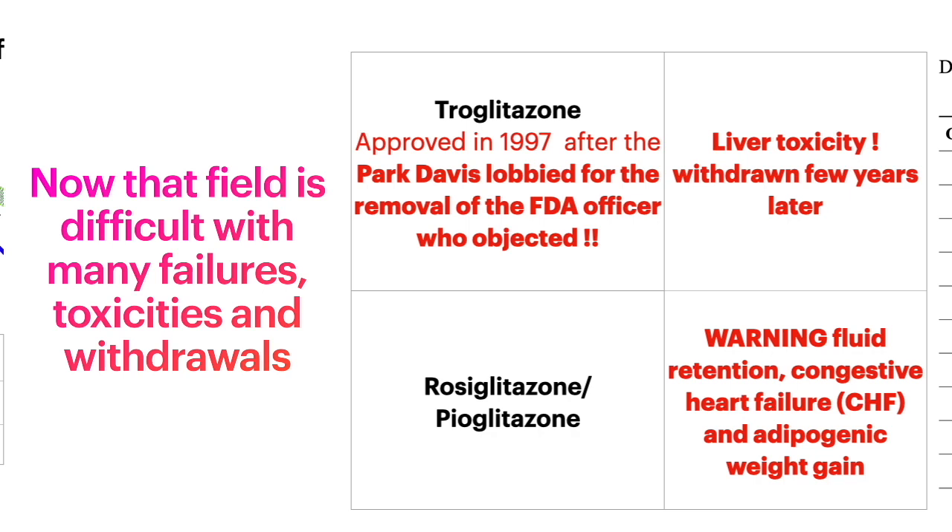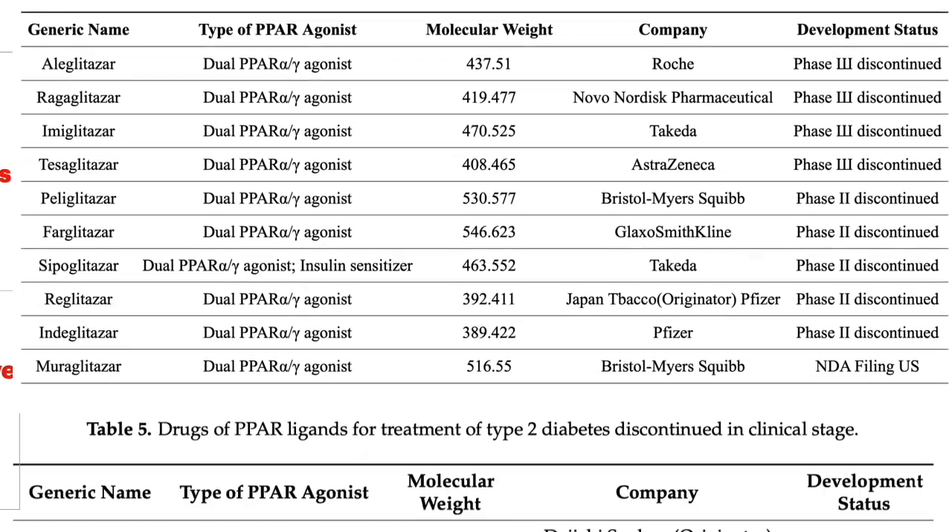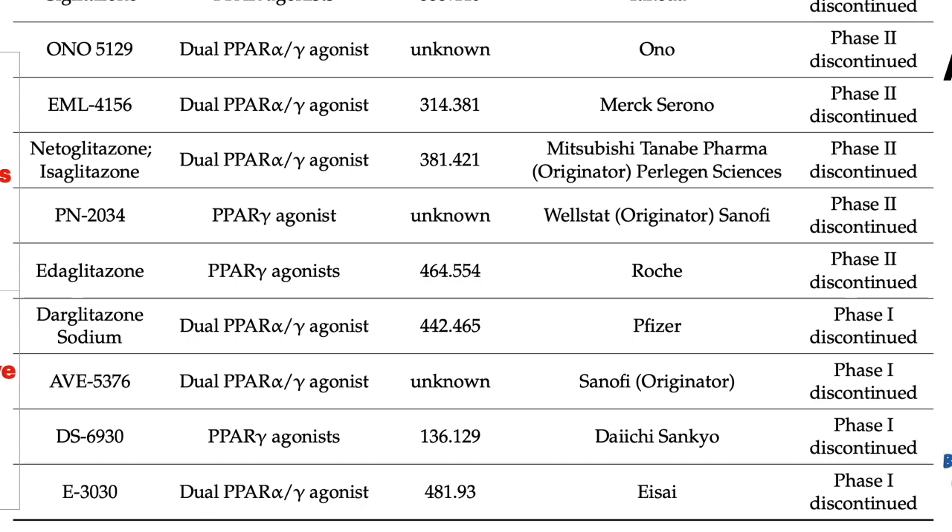Troglitazone, the first drug approved, due to Parke-Davis lobbying for the removal of the FDA officer who objected, was then retracted two years later due to liver toxicity. The current medications have a black label warning for fluid retention, CHF, and adipogenic weight gain. Many other drugs were withdrawn from phase two or phase three trials, as we can see here.